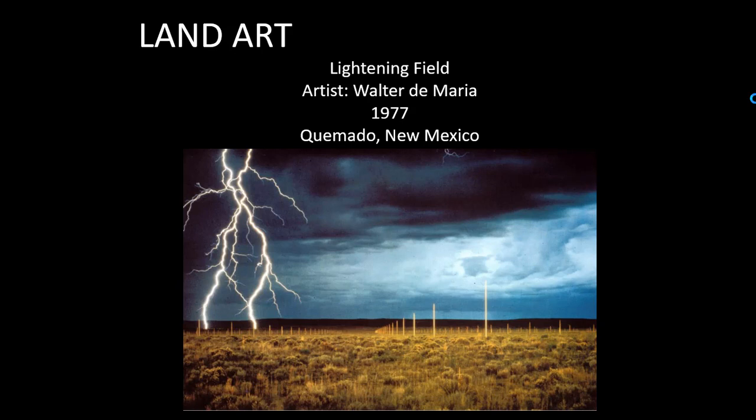Artists began creating works of art known as land art — artwork placed within a natural environment, intended in some ways to be part of the landscape. Land art relies particularly on the relationship that the artwork has to space and the active viewer experience, one that typically involves movement.